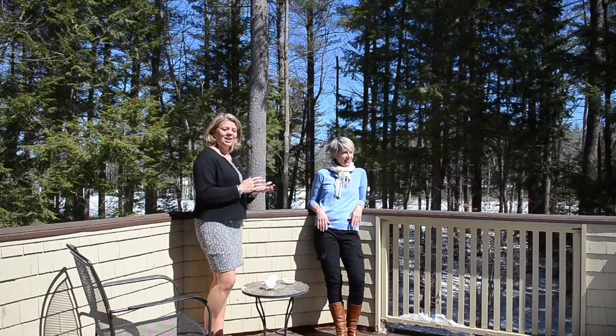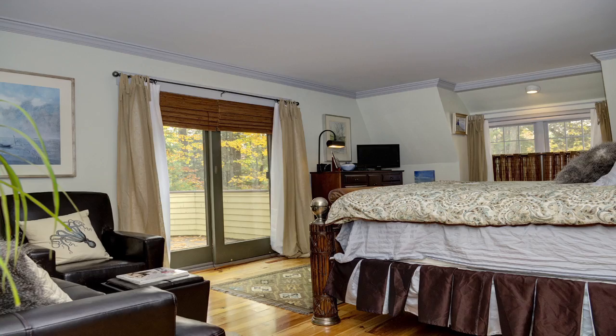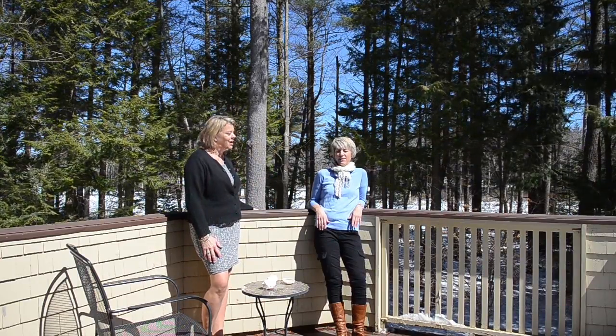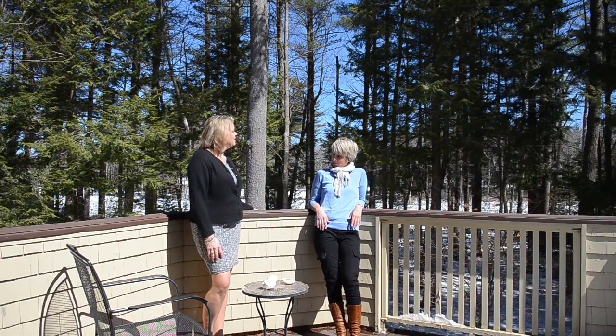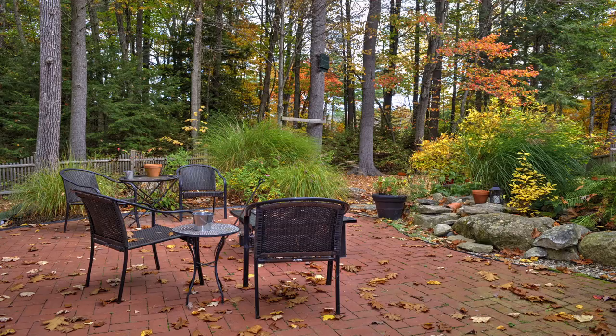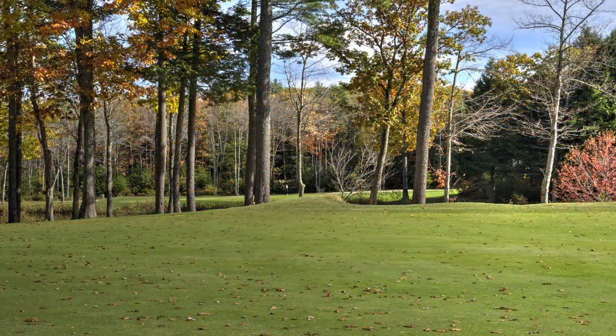It is so nice to have this deck off the master bedroom — your own personal place of zen. Even though it's kind of chilly today, the sun is shining and it's nice and warm. It does overlook the backyard, which is awesome, and of course the eighth hole.